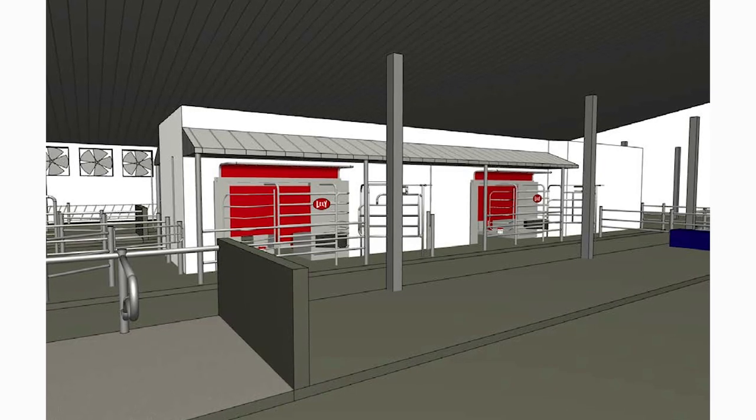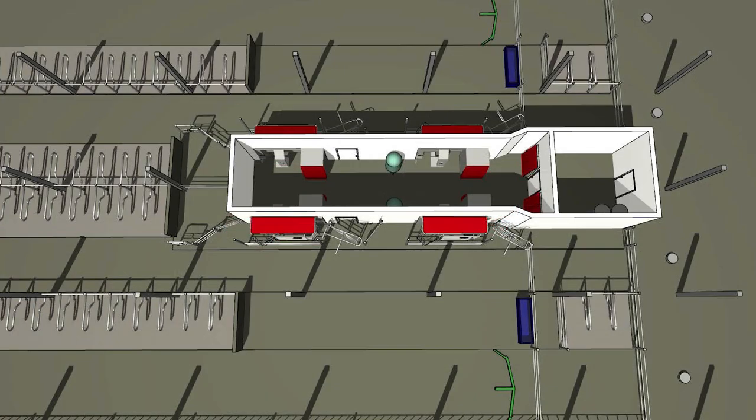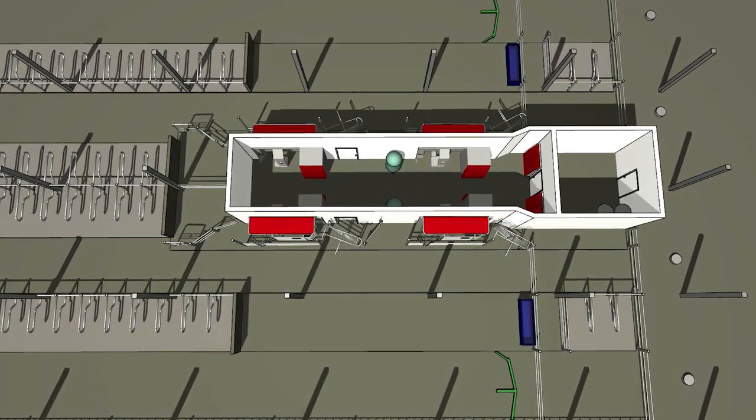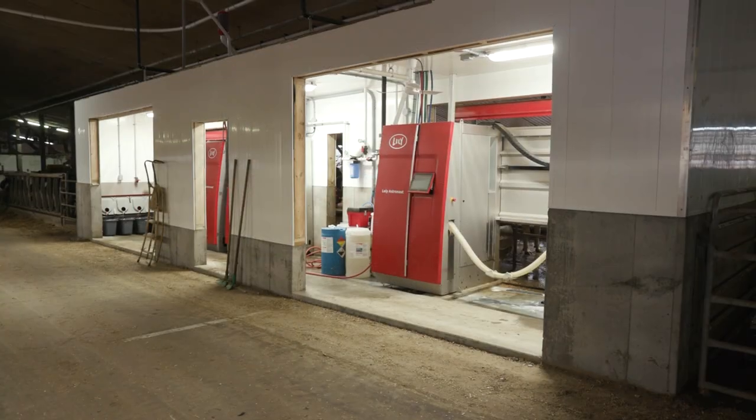The third design would be what we call the tandem two-robot design — two robots in one robot room, straight in line, very visible for the cows, and very good for the technicians and maintenance.